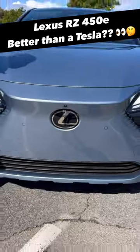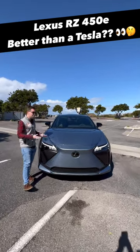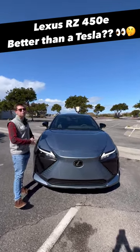Reason one: you see this badge right here — that means it's a Lexus. And what is Lexus known for? Reliability. They've been building batteries in their hybrid cars for decades.